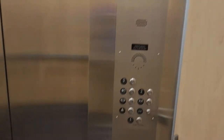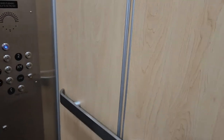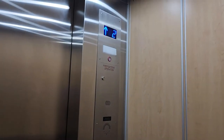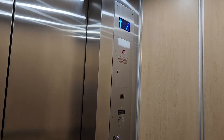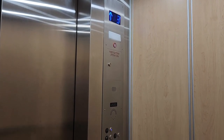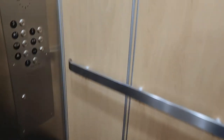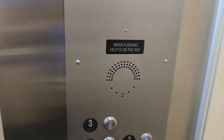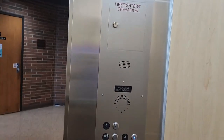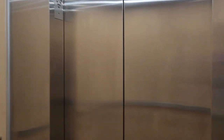First floor, going up. Third floor. Going down. Second floor.